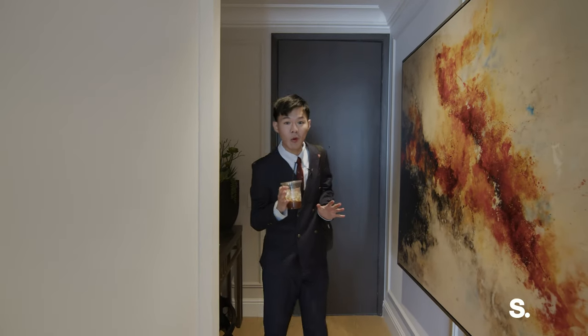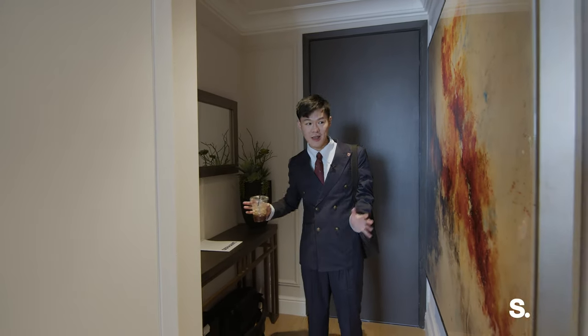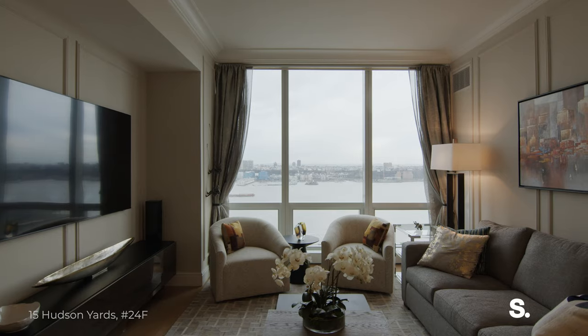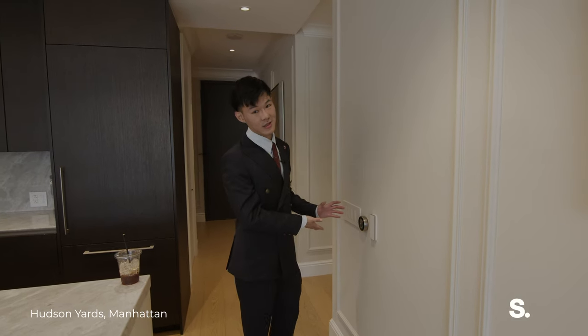This is the only one bedroom left. When you come in, you have a cute foyer section and a gigantic wall to hang your art.